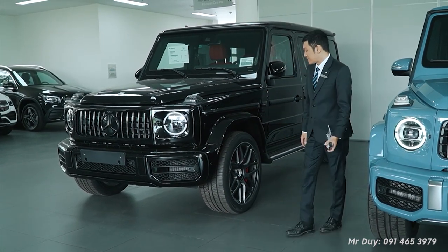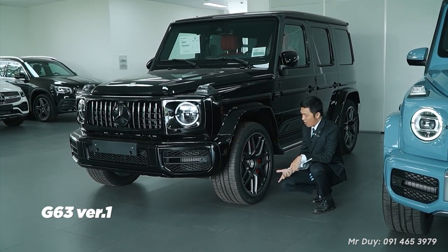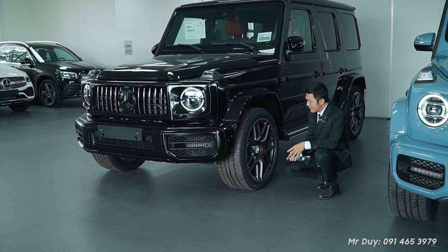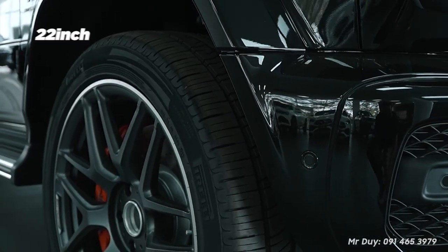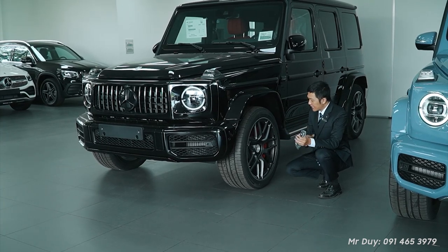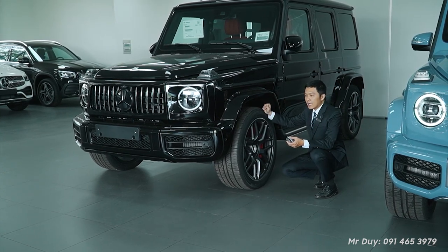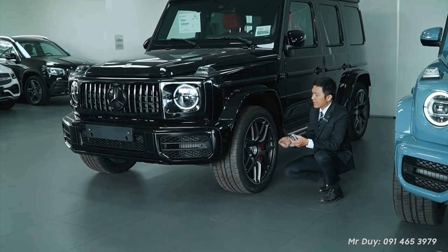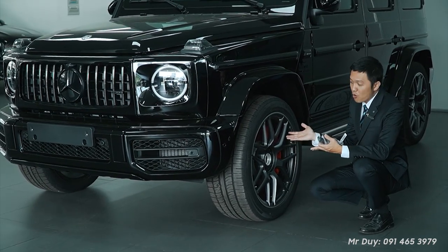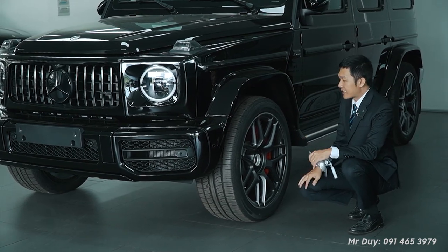Next, you'll notice the wheels. This is the G63 V1 — Version 1. It features 22-inch rims, which is 1 inch larger than the V0 version. These are signature AMG wheels. Previously on the V0, customers wanting these rims would typically need to pay over 500 million VND extra, but now they come as standard on the G63 V1.